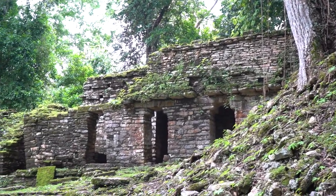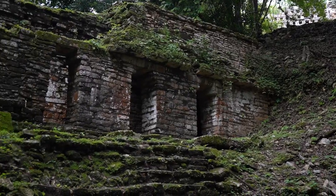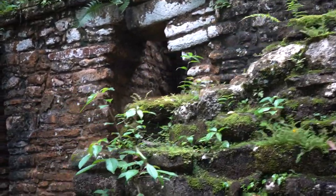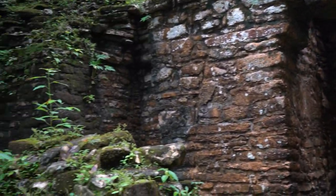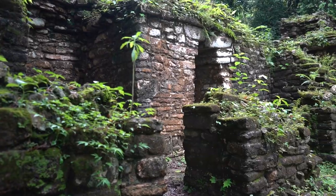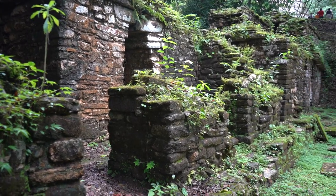The early history of Yaxchilán dates back to about 350 AD and continued for six centuries until it was abandoned around 810 AD. By 510 AD, the city had claimed its spot as a regional capital. These two buildings are also part of the Gran Acropolis. While walking around here, my imagination has been going wild thinking about how it would have looked to actually live here when the Mayans still lived here — you've got monkeys everywhere, the lush green jungle, and I just wonder how it would have been to live amongst all of this beauty.